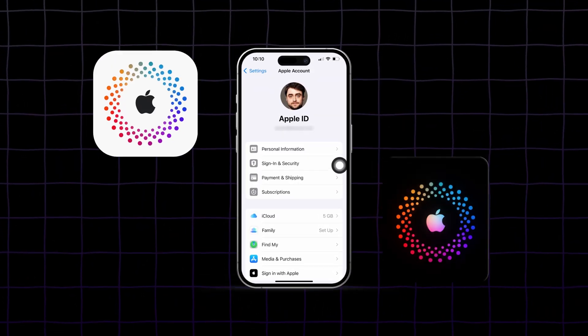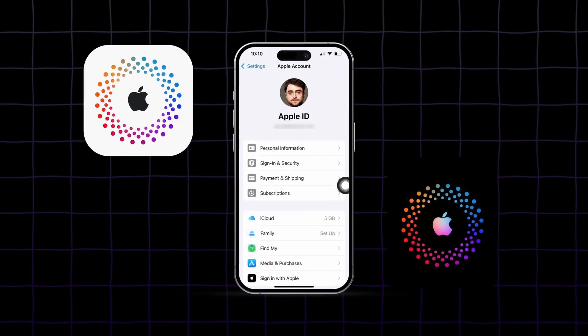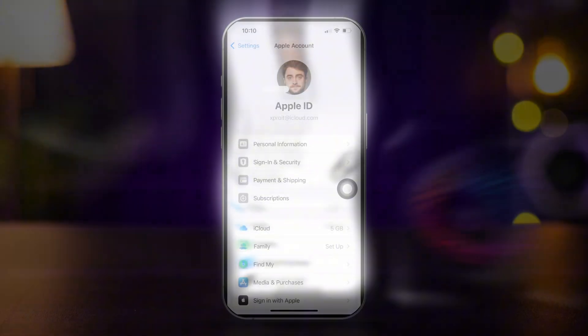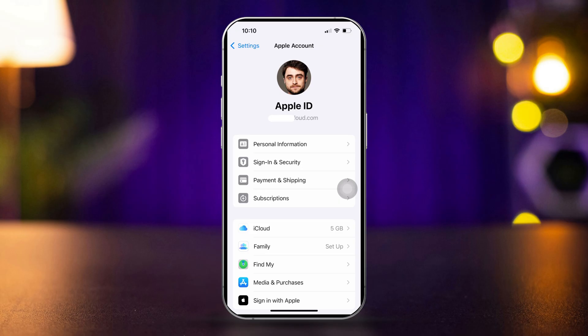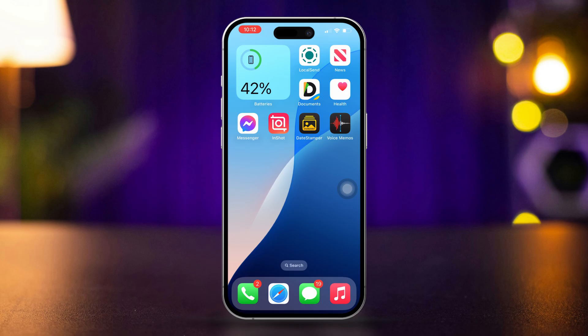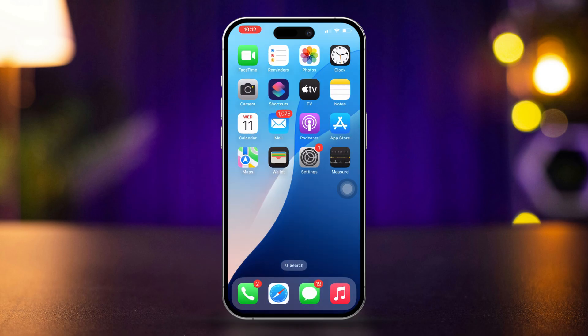If you want to use two Apple IDs on your iPhone without logging out, it's possible to do so for different services. You can sign in with one Apple ID for iCloud and another for media and purchases. Here's how you can manage dual Apple ID accounts on your iPhone. Solution 1: set up two Apple IDs for different services.